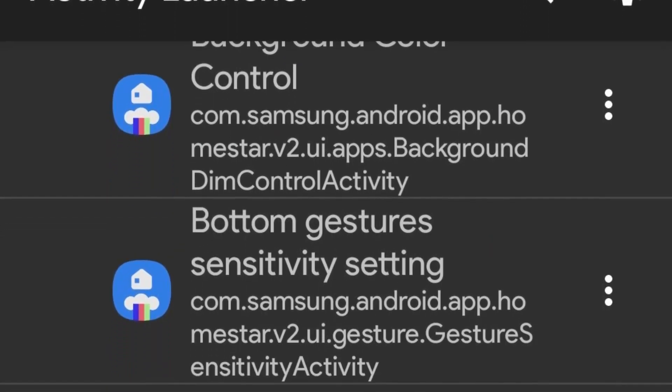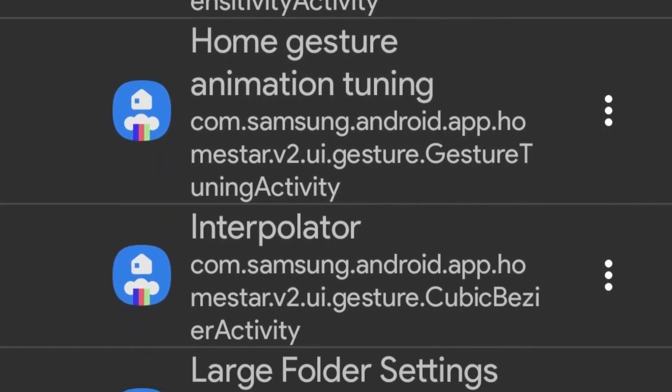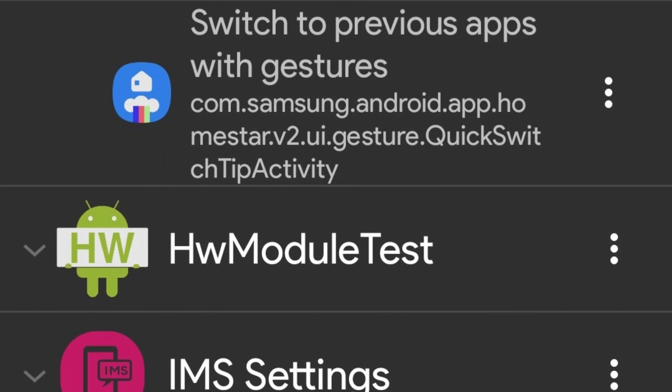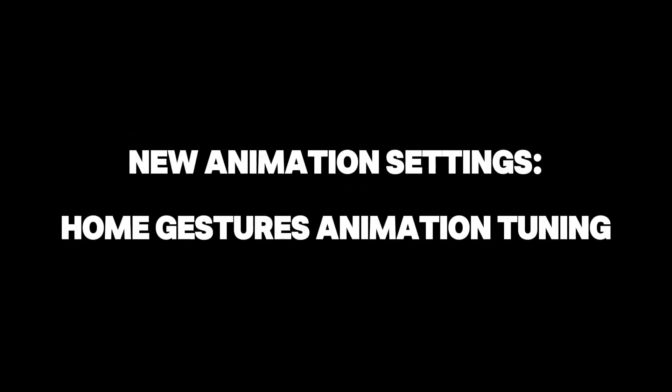Key additions include new animation settings, a larger folder option, and improved pop-up folder functionalities. The support for One UI 7 brings several highly sought-after features that many Galaxy users have been looking forward to — including new animation settings, home gestures, and animation tuning.